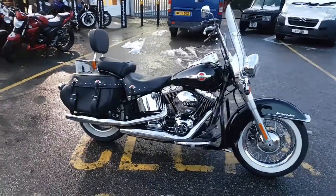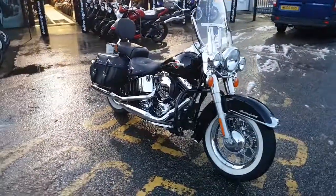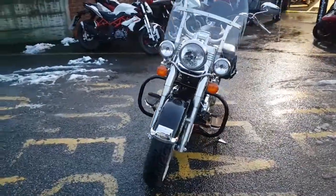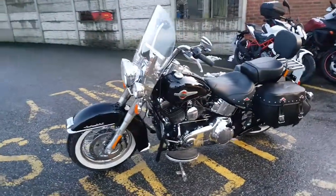Available now at MCO Bikes, we've got this absolutely stunning Harley-Davidson FLSTC Heritage, dressed in black — absolutely pristine. Fitted with crash bars, a screen, a pillion backrest, and a rear rack.